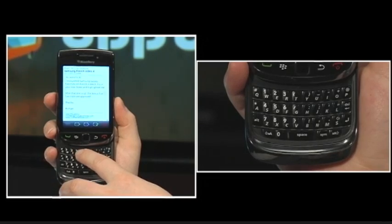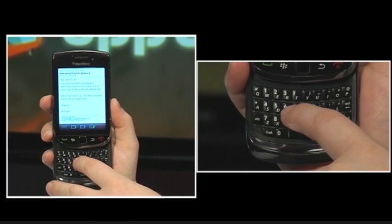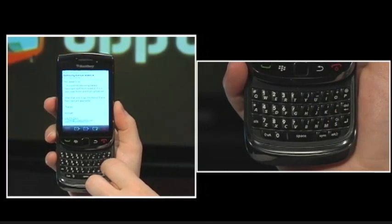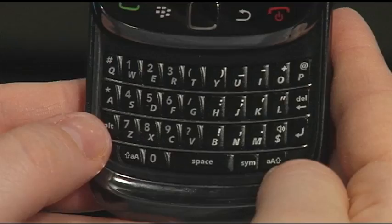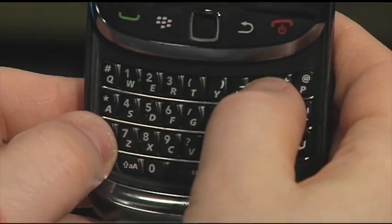When you're emailing, press R to reply to a message. To forward a message, press F. Press L to reply to all. To view sent messages in the message list, press the Alt key and O at the same time. To view received messages, press the Alt key and I.